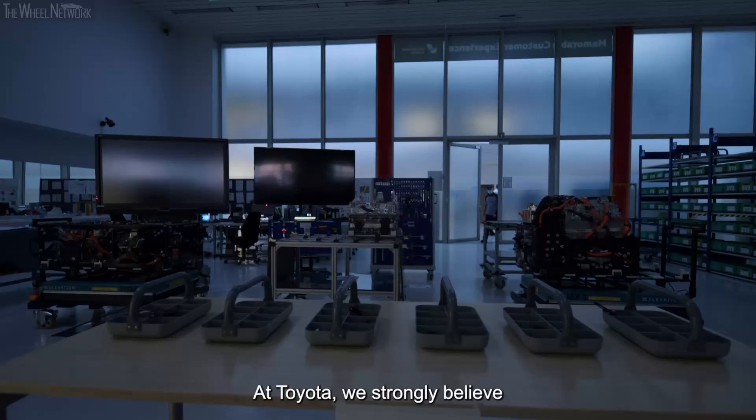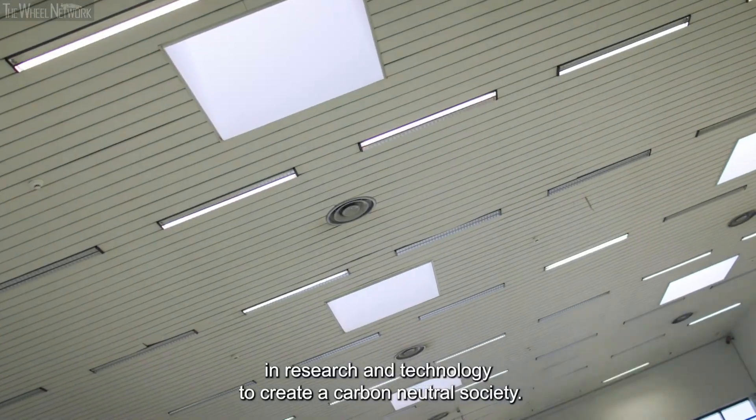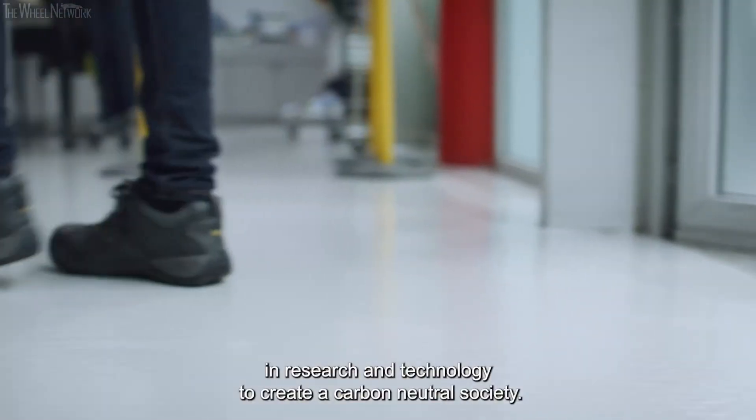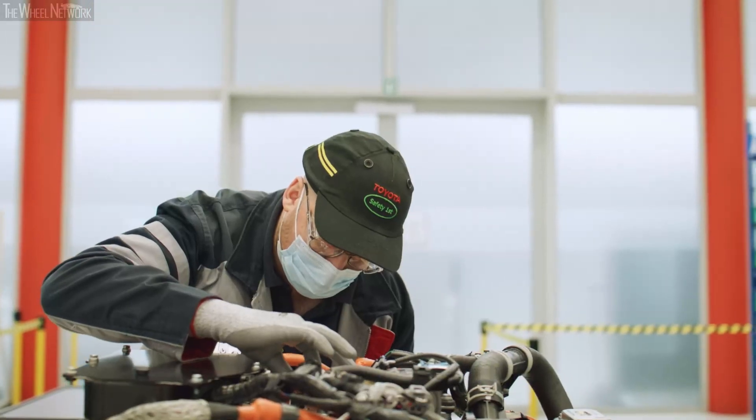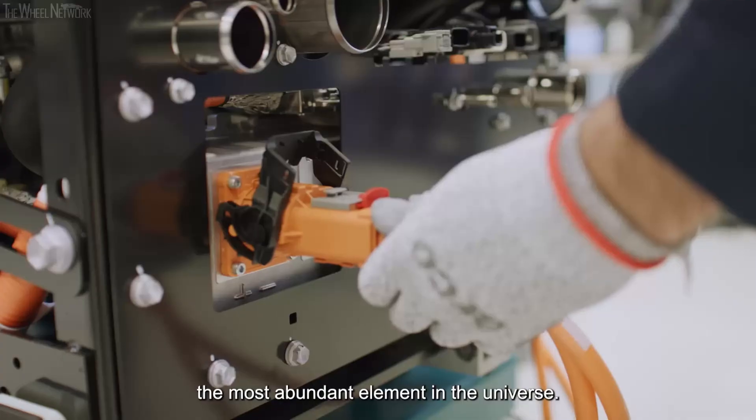At Toyota, we strongly believe in research and technology to create a carbon neutral society. One of the building blocks for a cleaner future is hydrogen, the most abundant element in the universe.